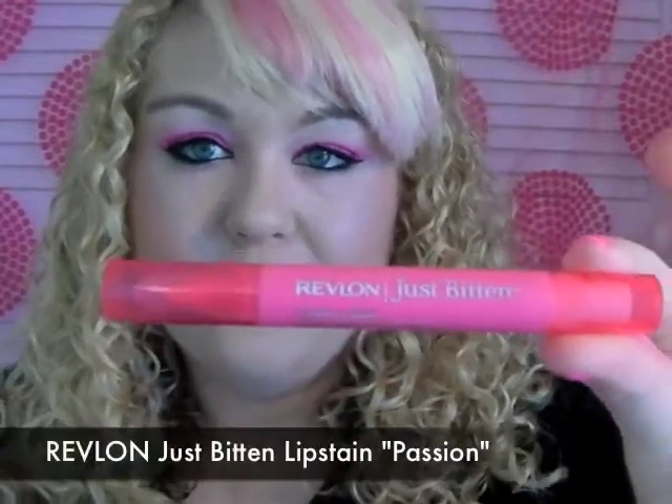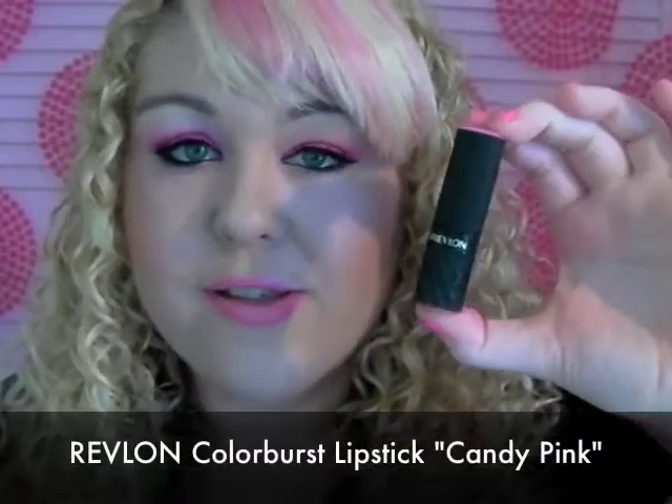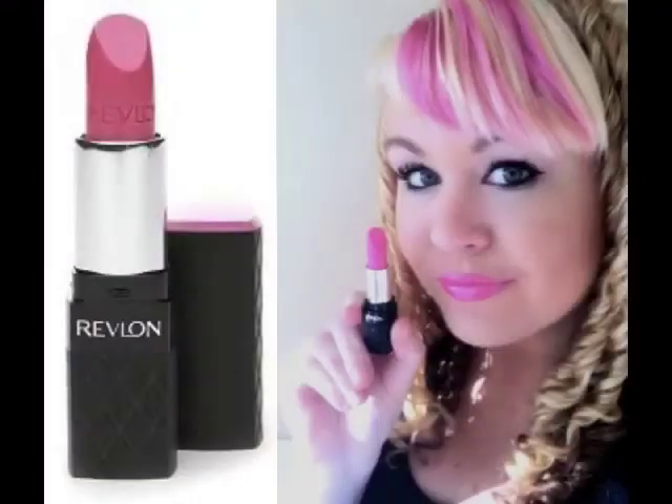To achieve this hot pink on my lips I'm using the Revlon Just Bitten lip stain, applied to bare lips first. Then I applied the Barbie pink lip liner by NYX, which is a really nice pale pink. Over the top I'm wearing the Revlon Colorburst lipstick in candy pink — my new favorite pink lipstick. It's a gorgeous Barbie pink and the texture is really creamy.